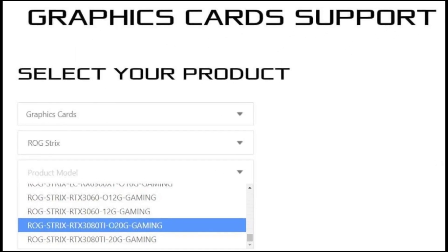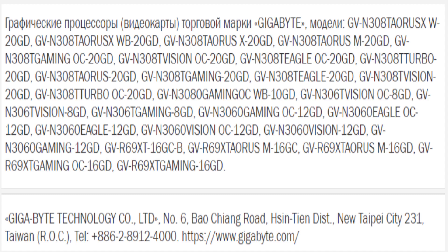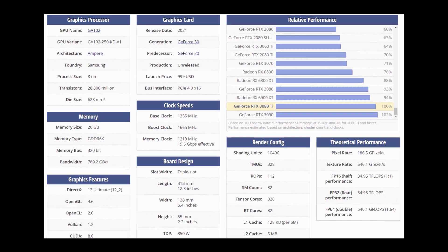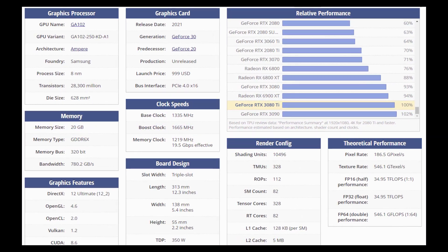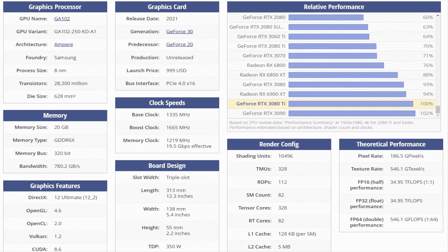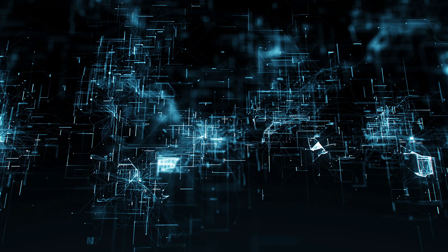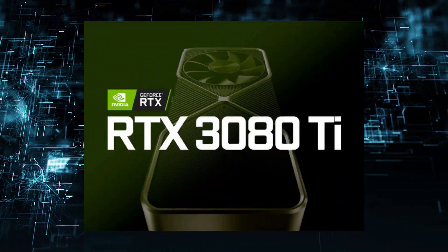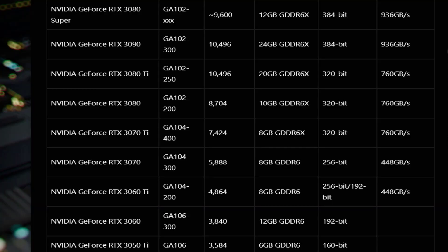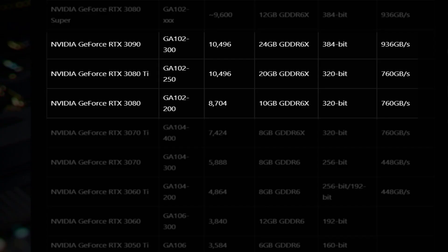Gigabyte has also listed a number of RTX 3060 models, adding further confirmation that this new mid-range graphics card is on the way. The 3080 Ti is a high-end GPU that will sit between the 3080 and the top-of-the-line 3090. Gigabyte's product codes appear to back up previous leaks suggesting the 3080 Ti will feature 20 gigabytes of GDDR6X memory, sitting between the 3080's 12 gigabytes and the 3090's 24 gigabytes.